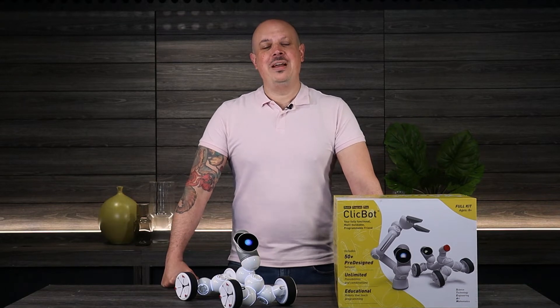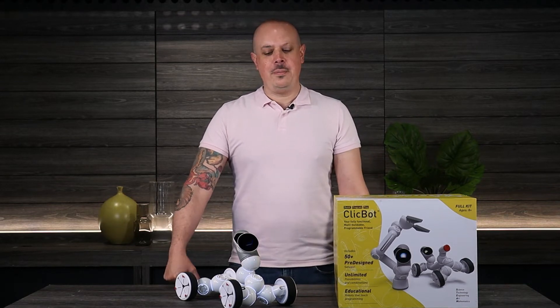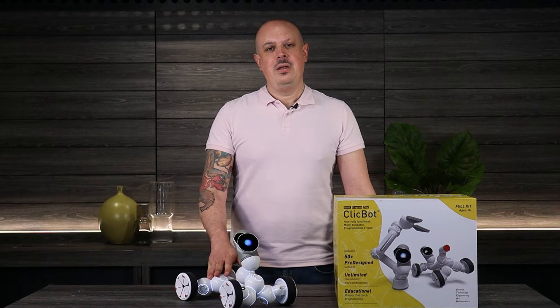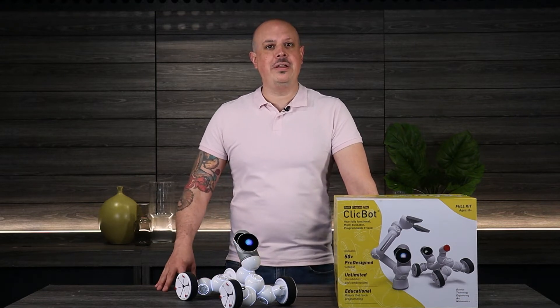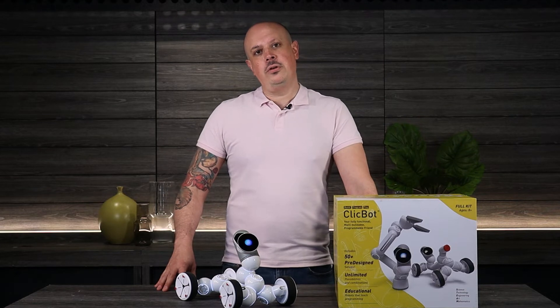Hey everybody, welcome back. My name is Nick and I'm here today to talk to you about the ClickBot robot. ClickBot is part of a growing number of fantastic educational tools we're carrying here at Beta to help support young learners who may be a part of a STEM or STEAM learning curriculum.